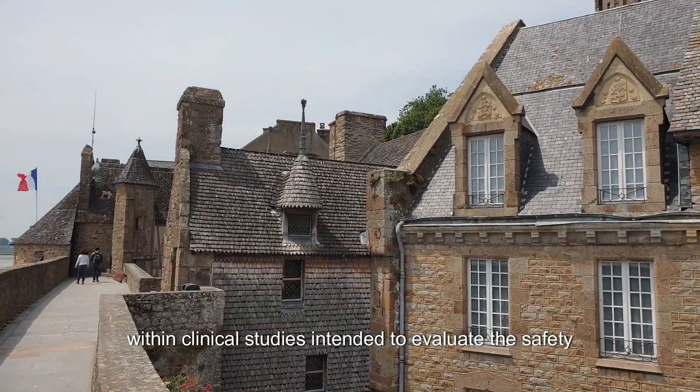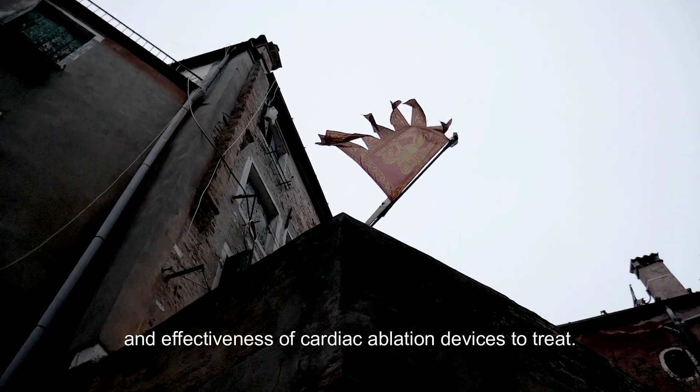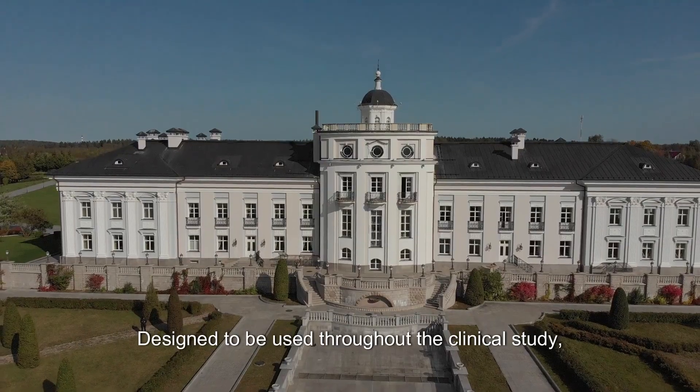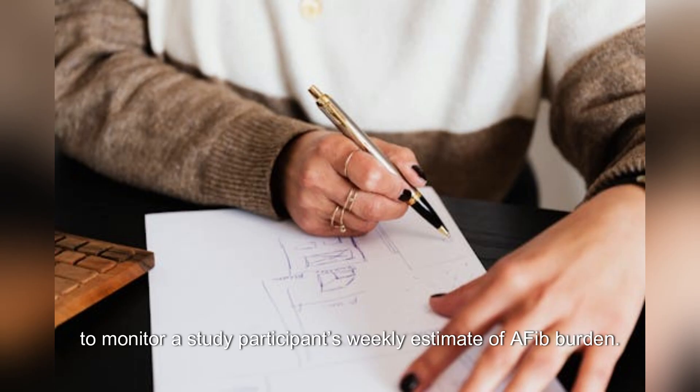The feature is intended for use within clinical studies designed to evaluate the safety and effectiveness of cardiac ablation devices to treat AFib. It is designed to be used throughout the clinical study, both before and after cardiac ablation, to monitor a study participant's weekly estimate of AFib burden.